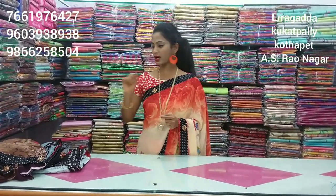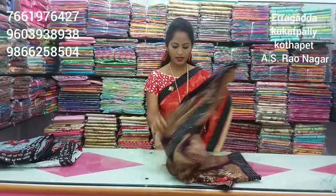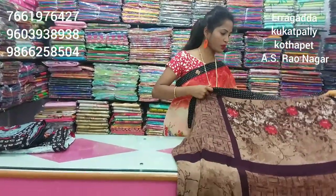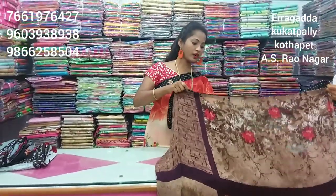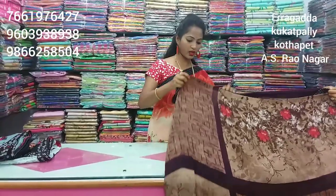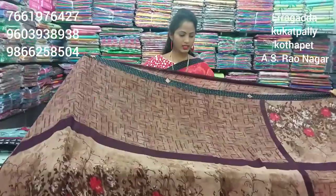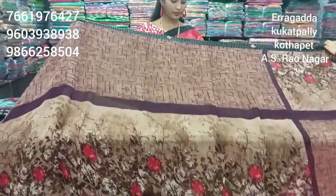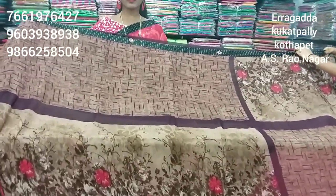Today, we have seen the price of 634 rupees. We have seen the designer collections in falling style. It is very beautiful and lightweight. We have seen the chiffon fabric. The color combinations are different — you can see each and every sari. The color combinations are very different. We have seen the falling and lightweight chiffon fabric with different colors.